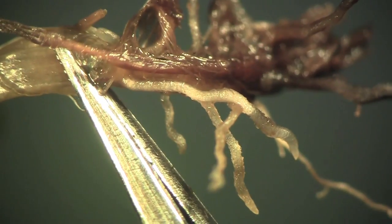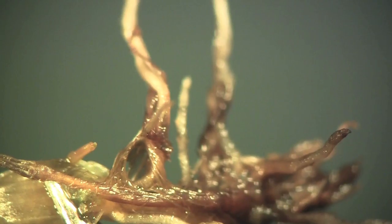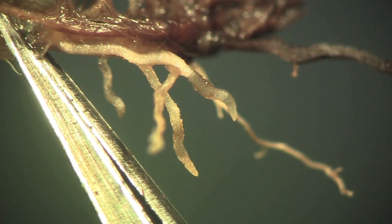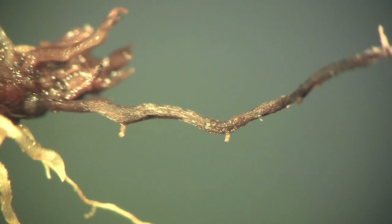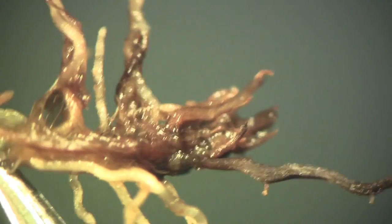Let's zoom in a little bit for a better look at these damaged areas. You can see the new roots that don't look too bad and are probably still reasonably functional. But further down, you'll see the roots are completely colonized by the summer patch pathogen Magnaporthe poae.